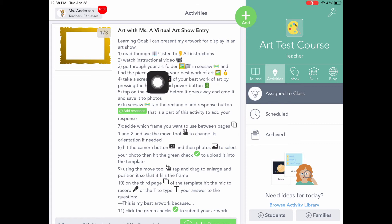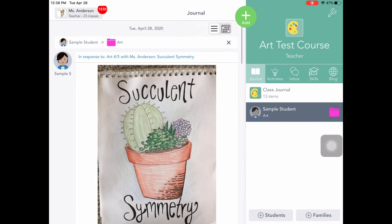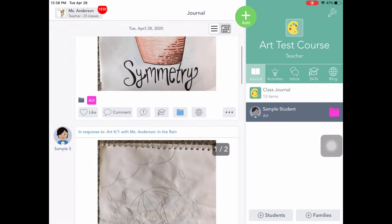So in Seesaw, we are now on step three. We're going to go through our folder and find our best work of art. Right now we're in activities; we're going to go over to the journal. You're going to find your name and your class folder — we're looking for art, which is pink — and then start scrolling through your artwork to find something that represents your best work of art.